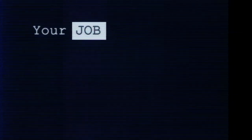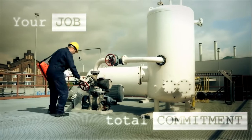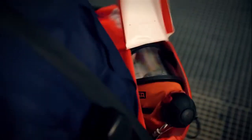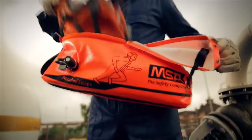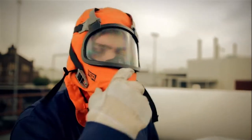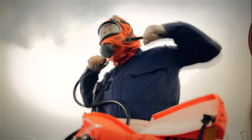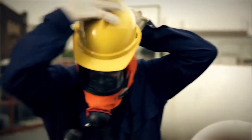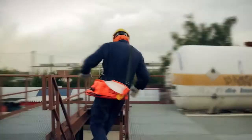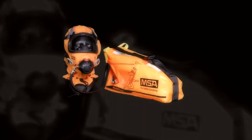Your job demands total commitment — it's time that you demand total safety. Respiratory expert MSA presents an escape system that gives you the safety you've always been looking for: Prem Air Escape. For the first time, it combines all the most important aspects of a high-tech escape system in one single product.